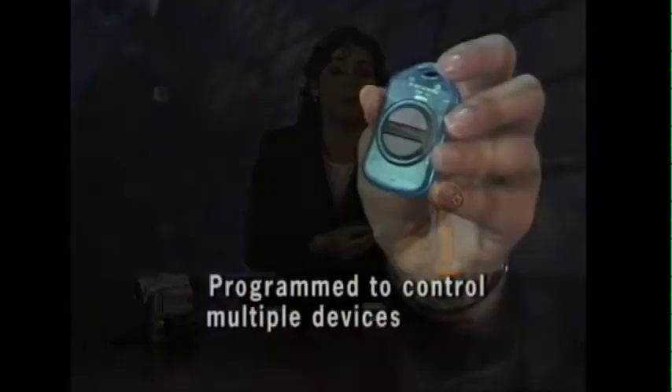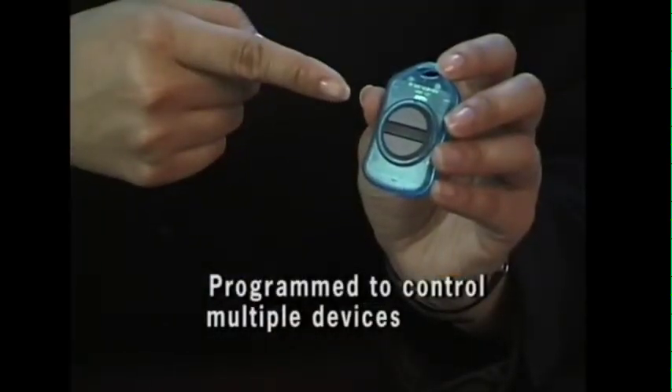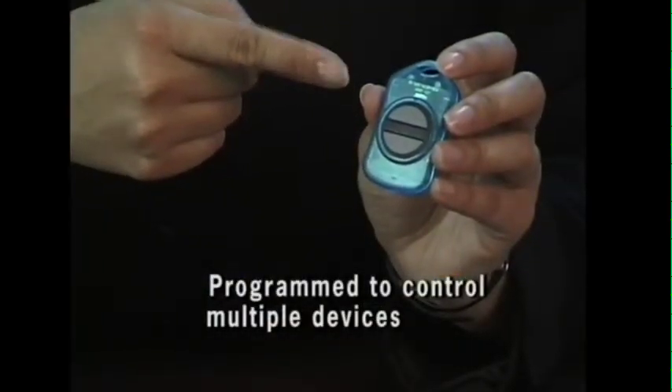An additional feature is that you can own multiple Toolok-protected devices. One electronic key can be programmed to control multiple devices, each with their individual activation specifics.